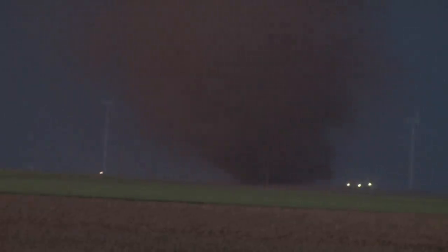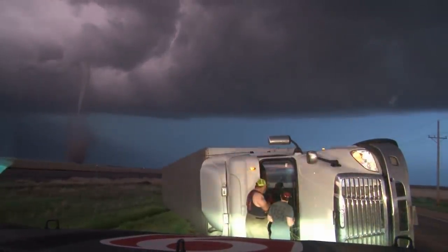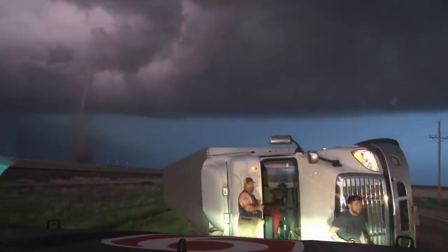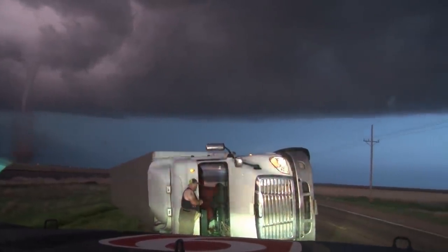It's getting kind of dark out here. The guy is okay — he cut his seat belt, he had to cut his seat belt. Now we've got paramedics and a fire truck arriving.